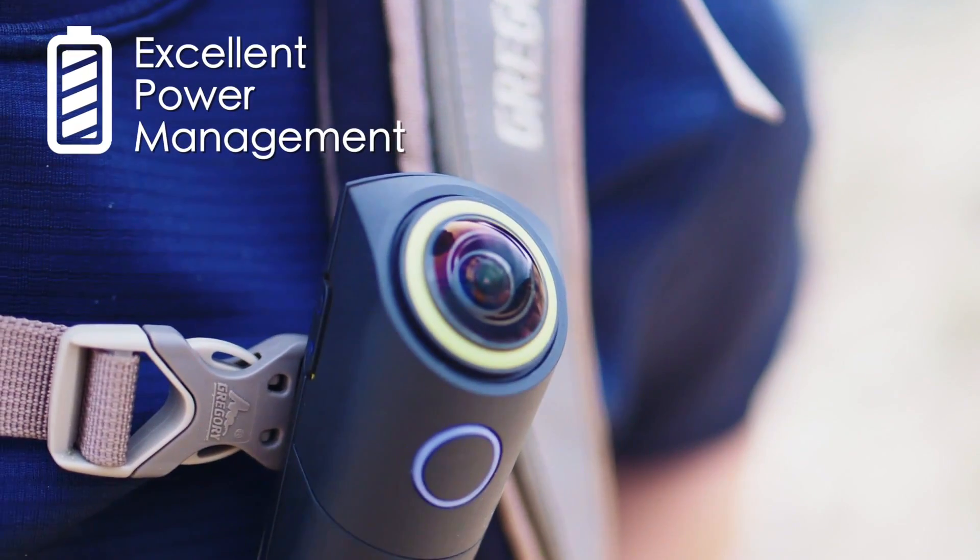If I missed anything on my way here, the MySight 360 has a long battery life, so I won't miss it on my way back.